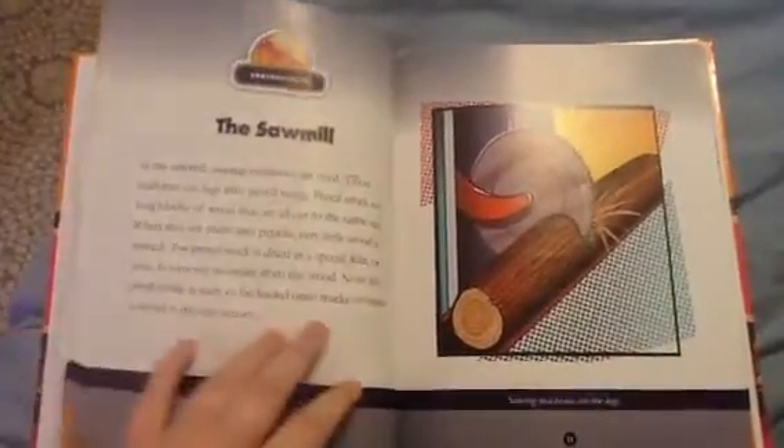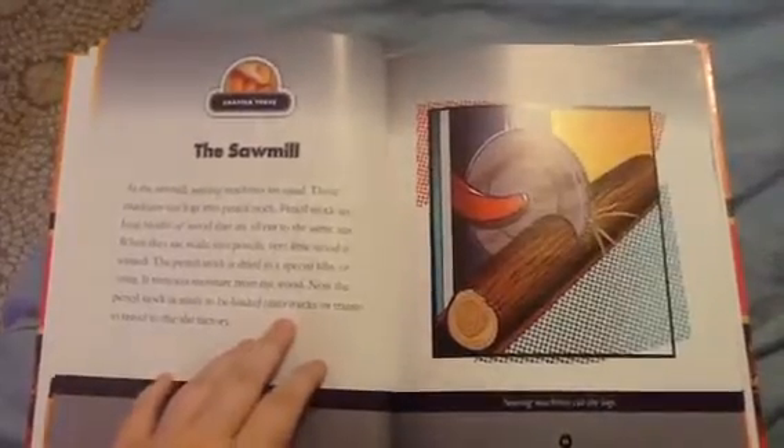Chapter 3: The Sawmill. At the sawmill, sawing machines are used. These machines cut logs into pencil stock. Pencil stock are long blocks of wood that are all cut to the same size. When they are made into pencils, very little wood is wasted.